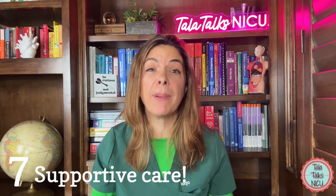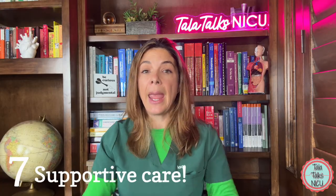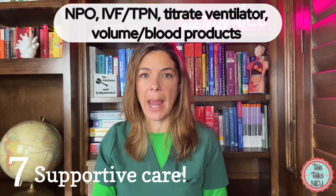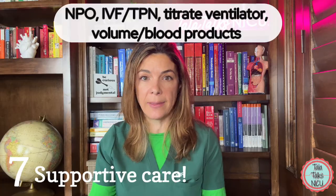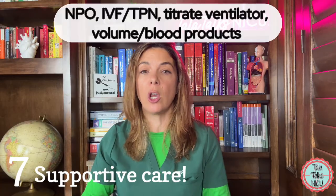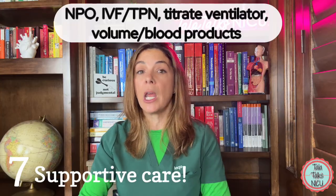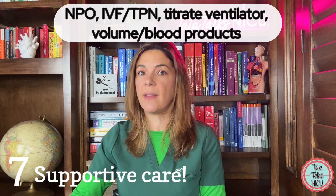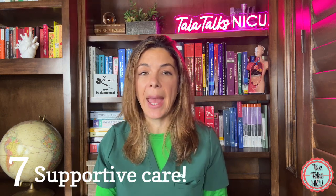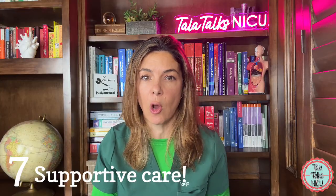Seven — probably the most important — provide all the supportive care the baby needs. If the baby really has a lot of blood coming out, make sure you make the baby NPO. Provide the fluids and nutrition the baby needs, adjust breathing support accordingly, and replace blood products as discussed. Treat hypotension with fluids and inotropes as needed. Do whatever you can to get this baby through until you can actually stop the bleeding.